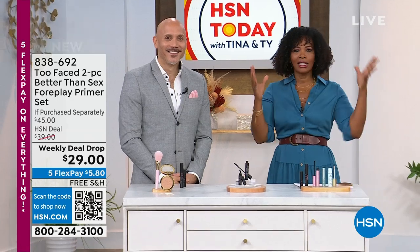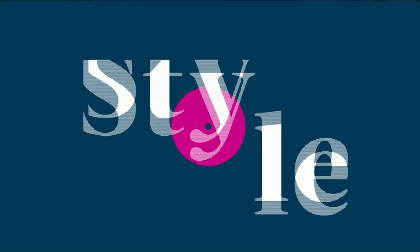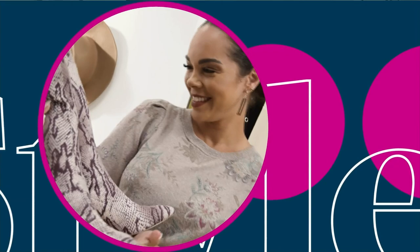Nicole, it's time to get Obsessed with Style. It's all about you, all about your favorites. This is our time, ladies, to indulge and treat ourselves. If you love fashion, if you love jewelry, this is the show.